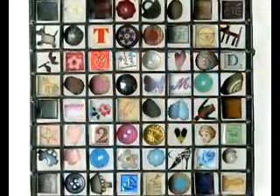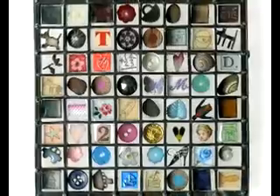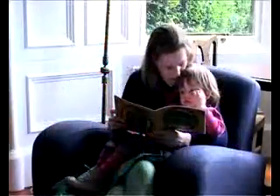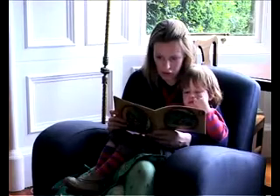Recently my work has become more narrative, and I think this is since having my children. I've been reading storybooks and playing with toys.